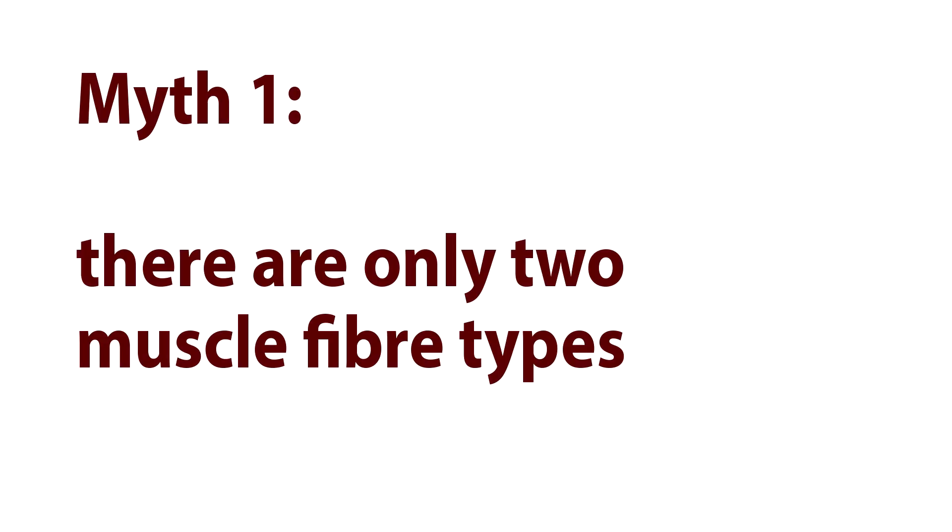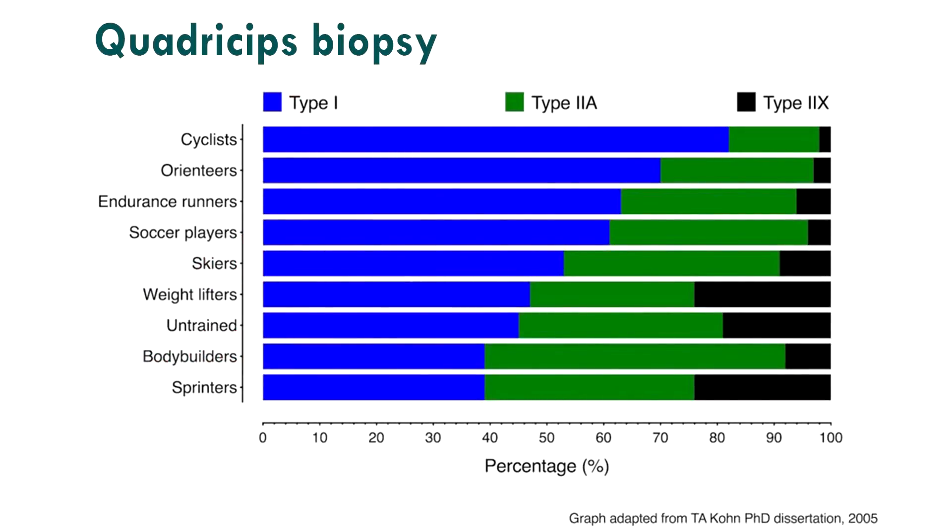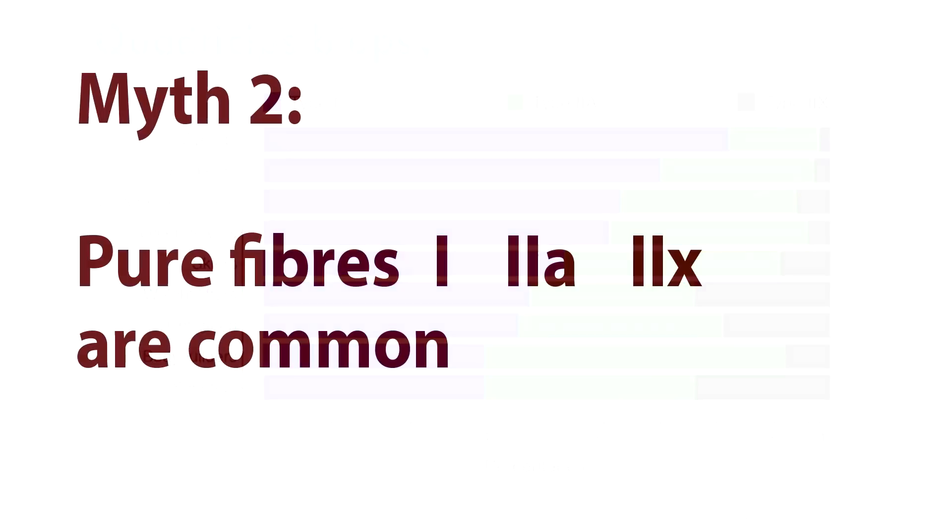Myth number two: the pure fiber types — Type 1, 2a, and 2x — are distinct, stable entities. That's not correct either. Those pure fibers actually turn out to be really rare.